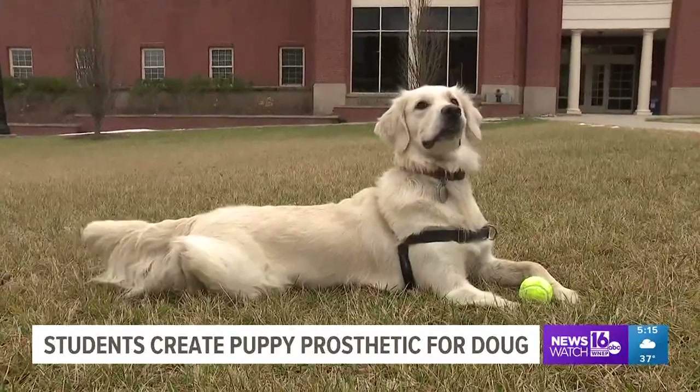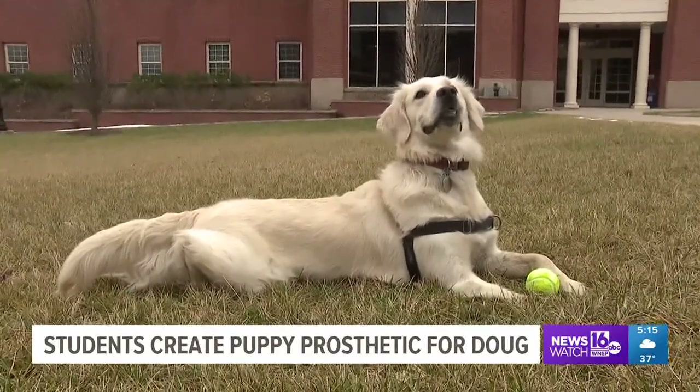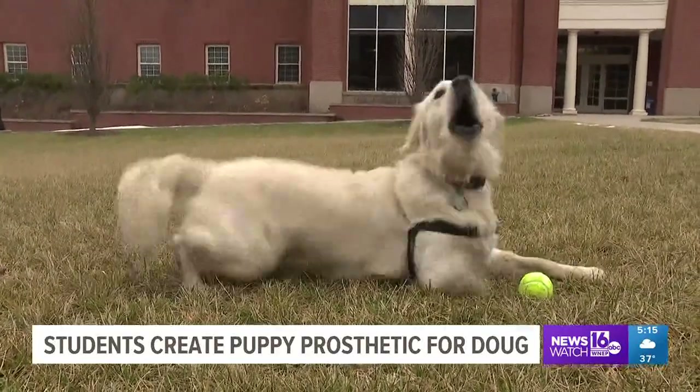Mary Ann's vet recommended she look into getting Doug a prosthetic leg. Mary Ann knew just where to turn. We've done a lot of research on prosthetics for animals, but it's different for every case of a prosthetic, so we're really trying to make this perfect for Doug.